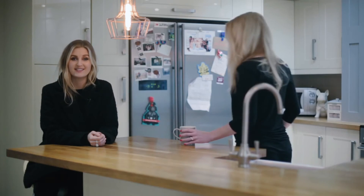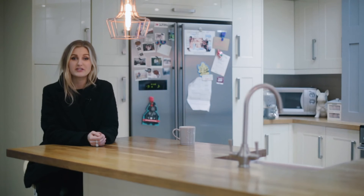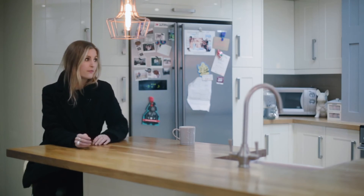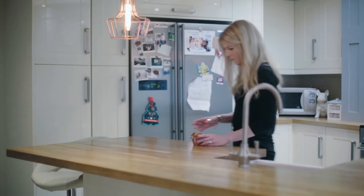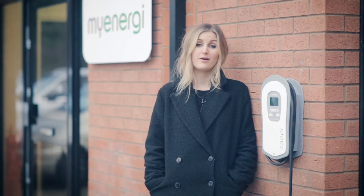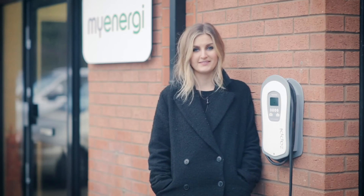Even if you don't have solar panels or a wind turbine, you can still use the Zappy like any standard car charger. It's been designed, prototyped, and tested — and now My Energy just needs your help to make it happen. So come on, pledge now and be one of the first happy Zappy owners!